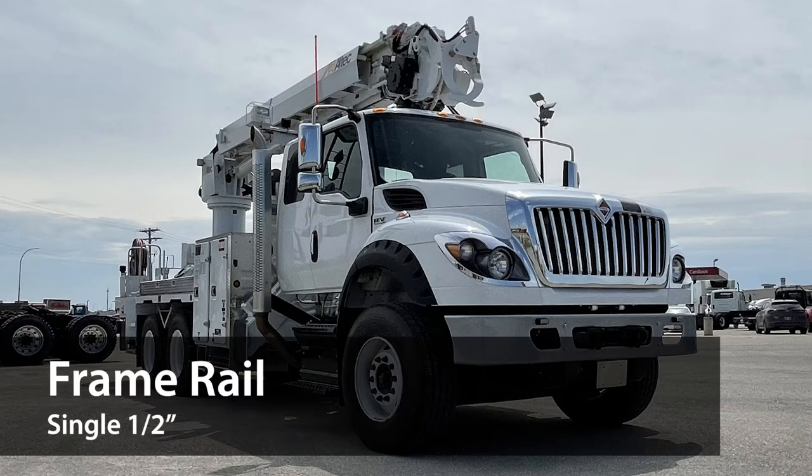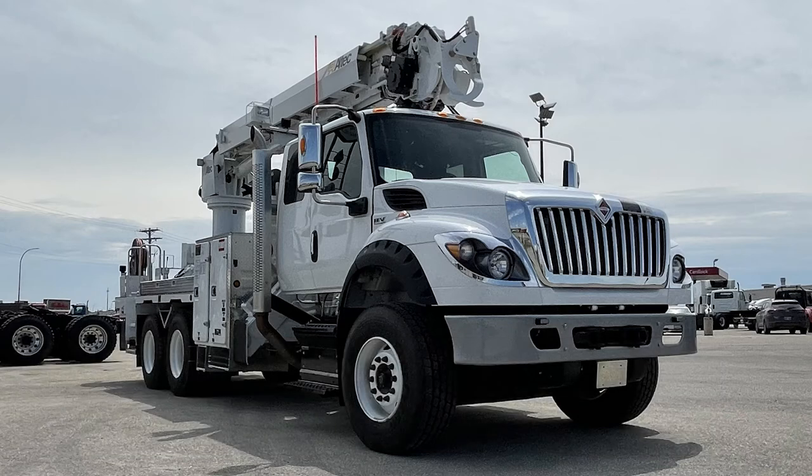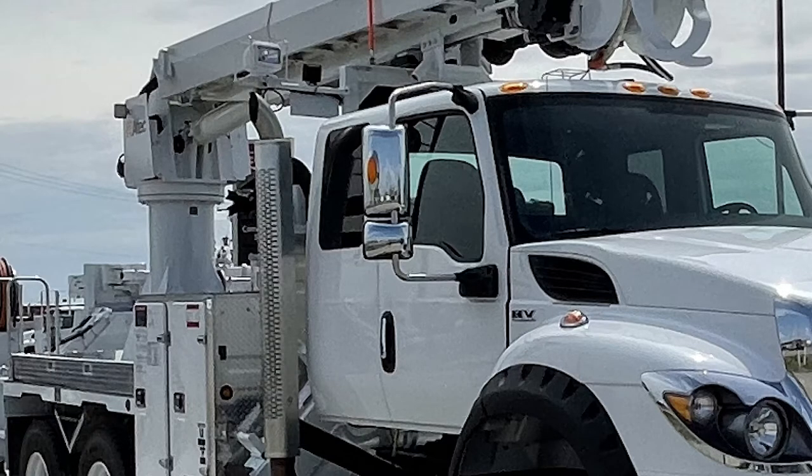Its single half-inch frame rail has the strength of a double rail, but is lighter in weight and comes without the chance of inter-rail corrosion. It comes with standard breakaway mirrors to minimize cab and door damage, and the integral 20-inch to 27-inch frame extensions give it superior strength and reliability.